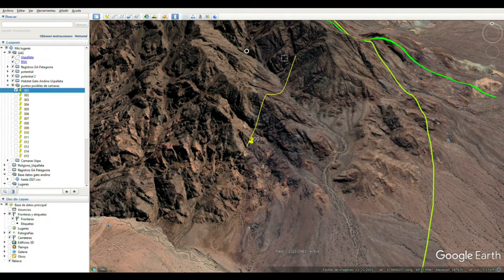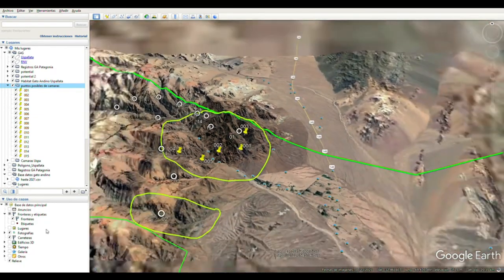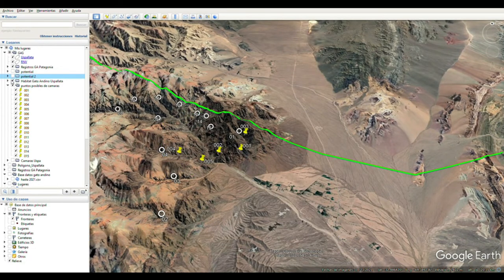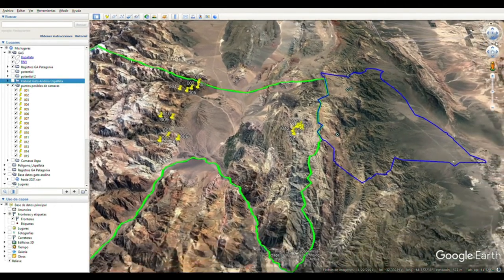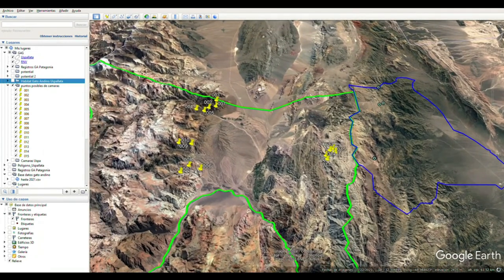We get our first estimated set of where we want to put the cameras. Of course, when we go to the field the reality is always different, but we get a first assessment of where to go. This was unthinkable 15 years ago. When we go to the field, we put the cameras in their final locations. Using Google Maps, we put the marker and then export that point to Google Earth Pro.